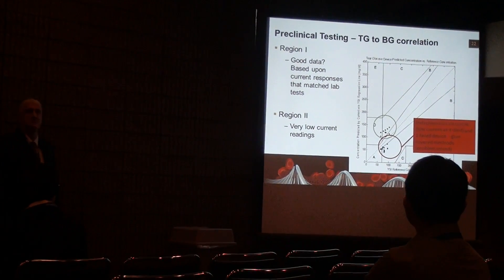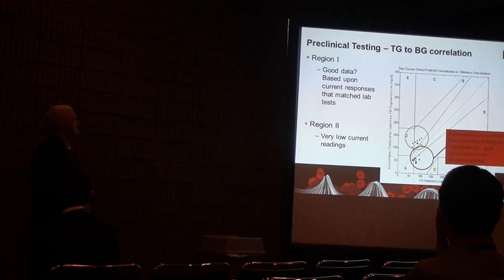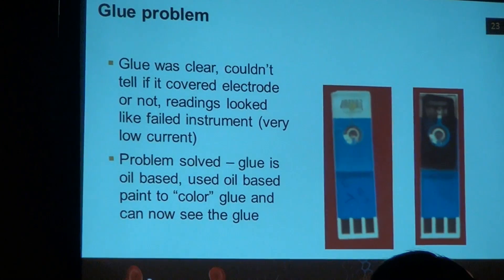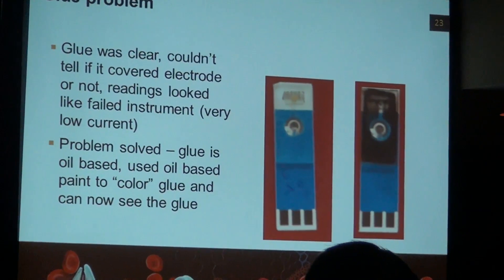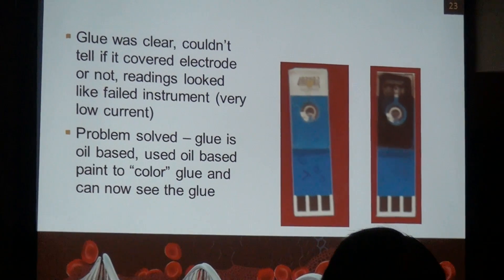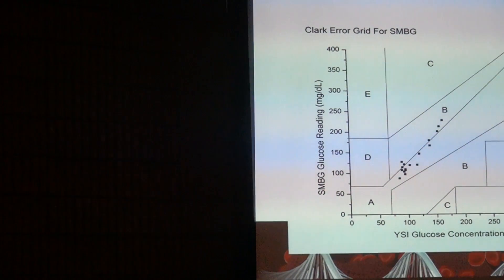As far as correlation to blood glucose, we were a little frightened because when we got our initial Clarke error area, we quickly found two populations of data. What ended up happening — and I can say this now — I was so lucky that I had a device fail on me with one day left on the warranty, so I could get it repaired. We also had a manufacturing issue that was quickly fixed by adding oil-based paint to our clear glue so we could actually see where we were gluing, because the problem was we were closing off the channel on some devices and covering up the electrodes on others, giving very low current. We couldn't figure out what the problem was until we took that step.